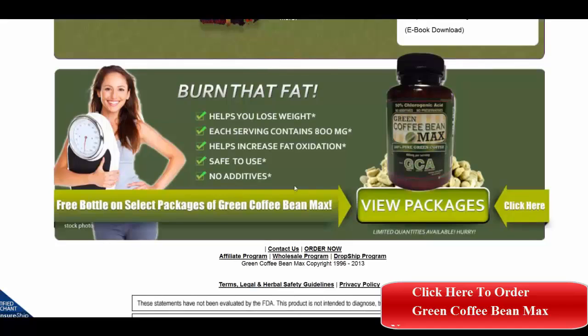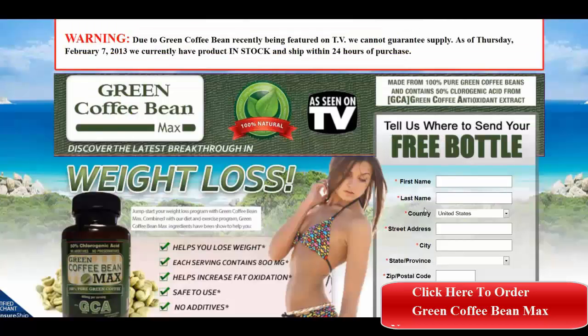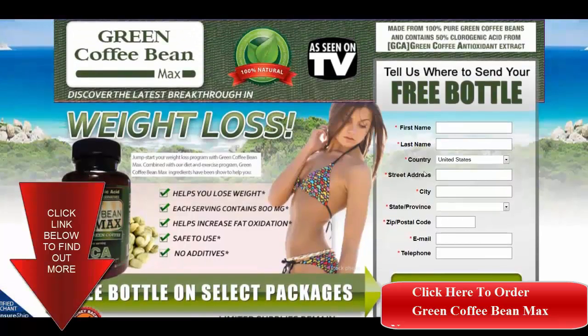You click on 'view packages' to see which one you would like to get, and then you are taken to the place to fill in your name and information and where to ship it to, and they will take care of it from there. Thanks for watching.